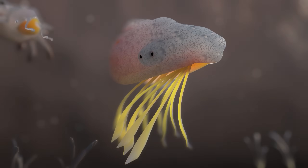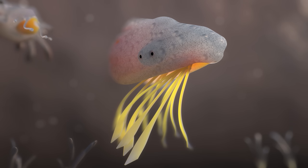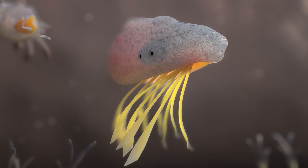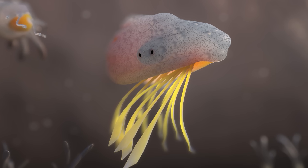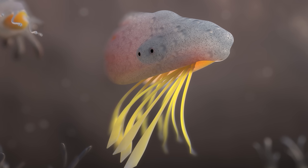Welcome everyone to the first episode of the speculative evolution project series Methenia, in which we are going to see how life evolves in a hostile environment of an alien planet. In this episode we will focus on origins, so let's start.